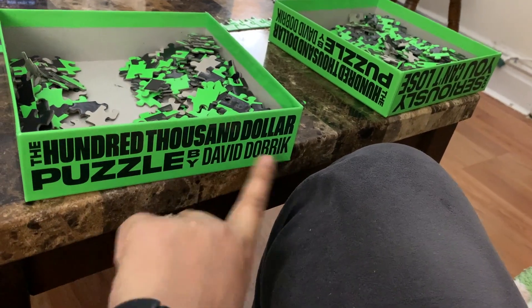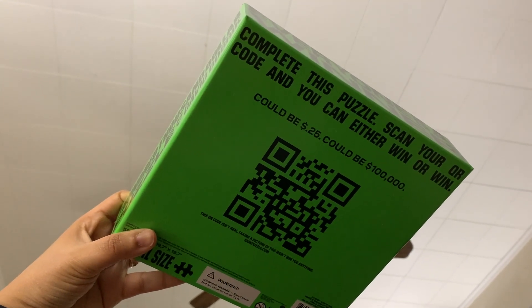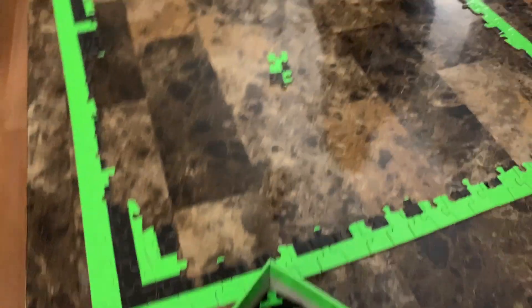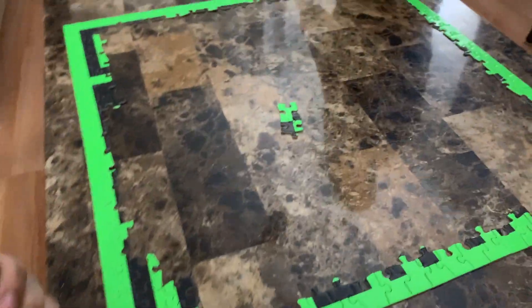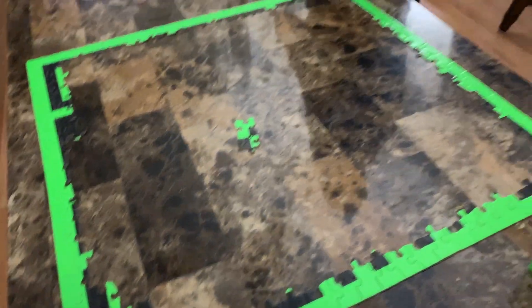The $100,000 puzzle. The way it works is that it ends up being a QR code — but this is not the QR code yet. You have to solve it to find it out. I already came up with a system for how to complete it and I'm really going to push through it. It can seem very tricky but it's not that bad to be honest. I'm going to show y'all this journey.